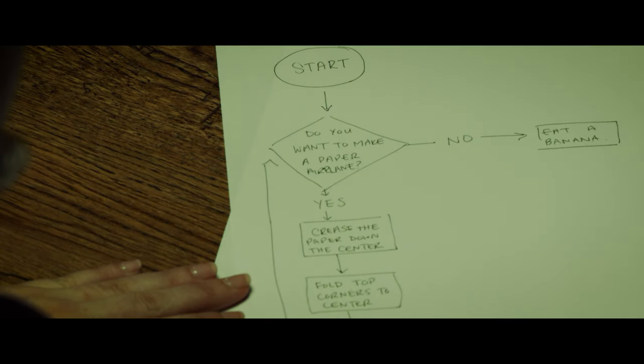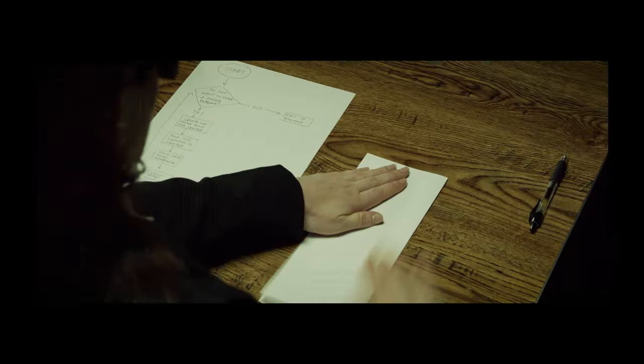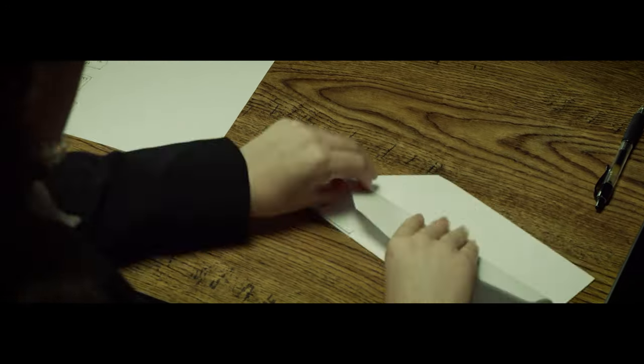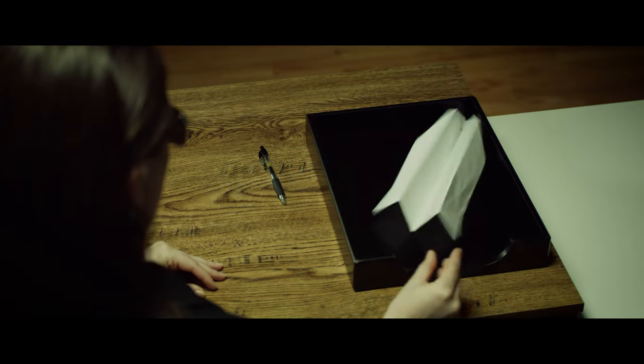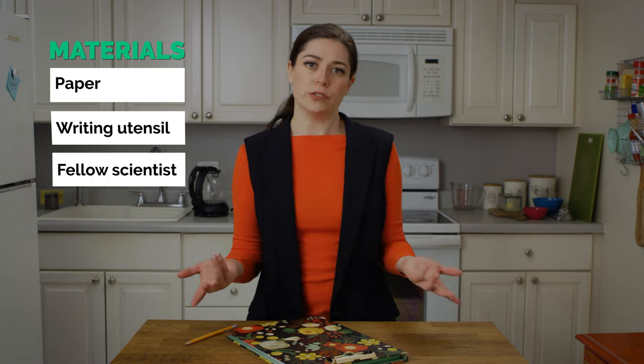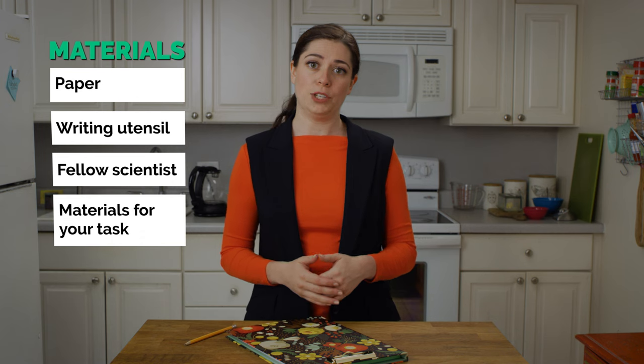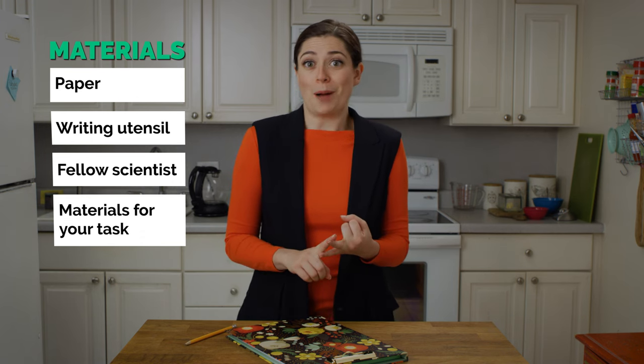Yes, I do want to make a paper airplane — and that leads me to the next step! That was amazing! Experiment time. Let's try thinking like a computer. For this experiment you need a piece of paper, something to write with, and a fellow scientist. You'll be writing instructions to do something, so you'll also need materials to do that thing.